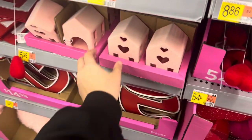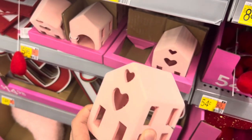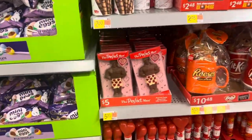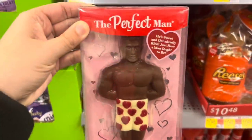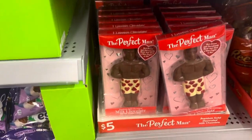Check out these cute little candle holders — I guess you could put candles in these — $5.98. Oh my gosh, ladies, I have found him: the perfect man right here, in my hands. The perfect man is only $5. What a great deal!